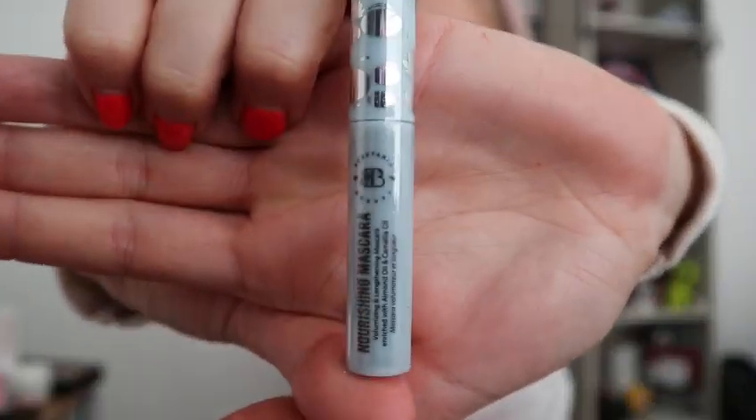I can't smell that either, so either it doesn't really have a smell or the hand cream is too strong. Oh my god, it's a teeny tiny little mascara! This is a nourishing mascara — volumising and lengthening — enriched with almond oil and camellia oil. I'm not going to open it because that plastic seal takes me ages to get into — we'd be here for about an hour. So that is the mascara.